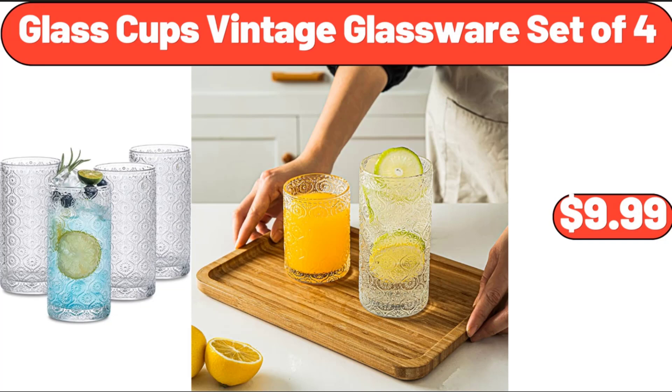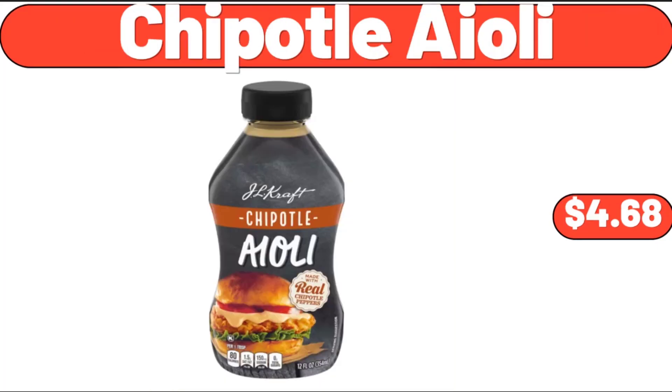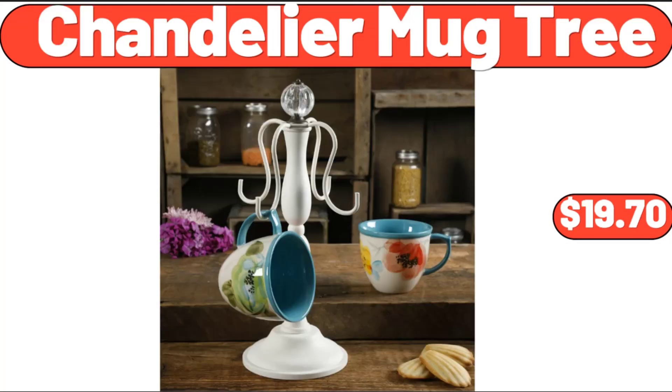Glass Cups Vintage Glassware Set of 4, $9.99. Large Rope Blanket Basket With Lid, $24.99. Chipotle Aioli, $4.68. Chandelier Mug Tree, $19.70.